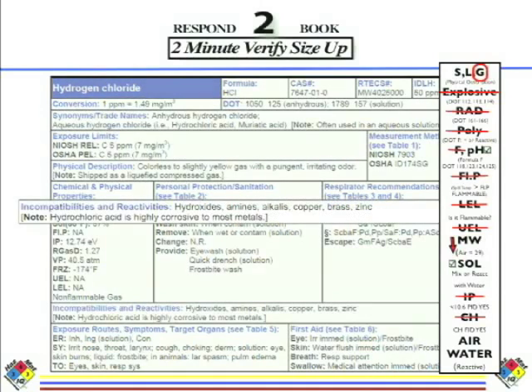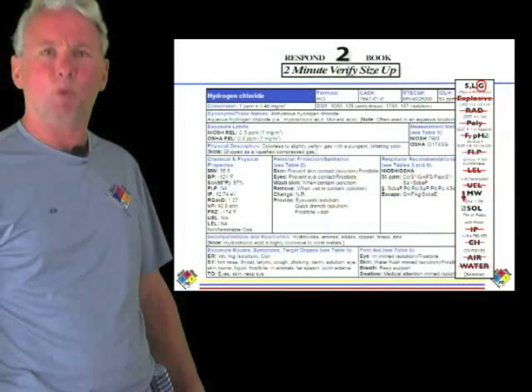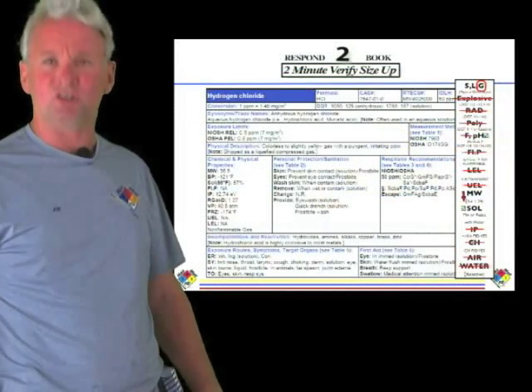Next: will it react with air and water? I go to incompatibilities and reactivities and look for water and air — I see neither. But remember, when corrosive gases mix with water, the pH will change based on dilution. When pH changes, we have chemical reactions and increased heat. So if you take hydrogen chloride, hydrochloric acid, or any other acid and add water to it, you will have increasing temperature.